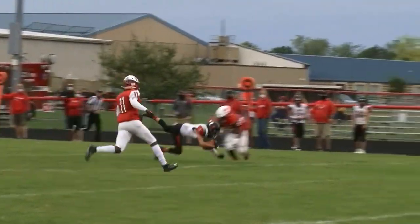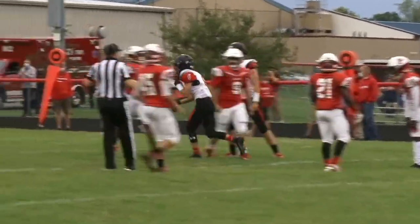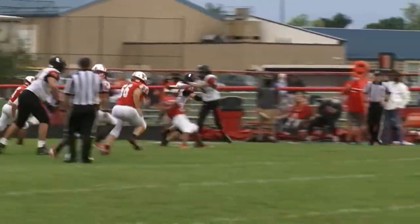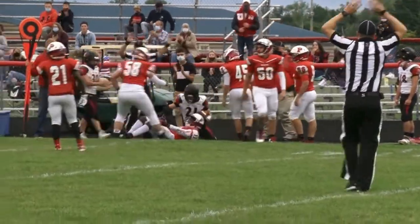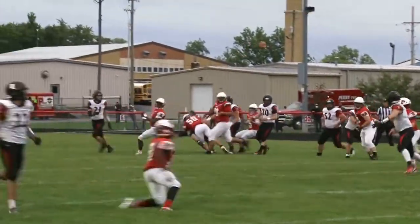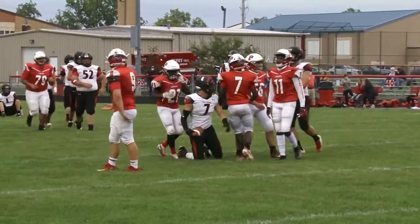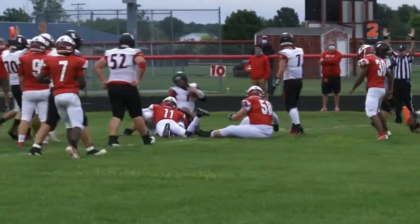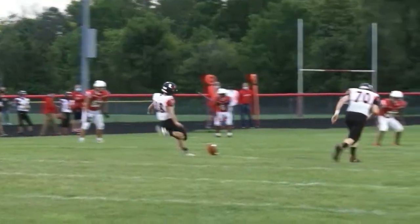Upper Side of Valley gets going early. Hurley completes a nice pass, then hands it off to number 21 Jackson, who roars for the first down and picks up more yards. A couple plays later, Hurley drops back and hits Connor Sanders over the middle. Upper Side of Valley looking pretty good on this opening drive, and then Hurley keeps it and gets just enough for the touchdown.